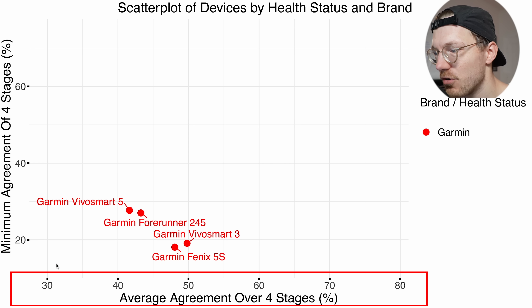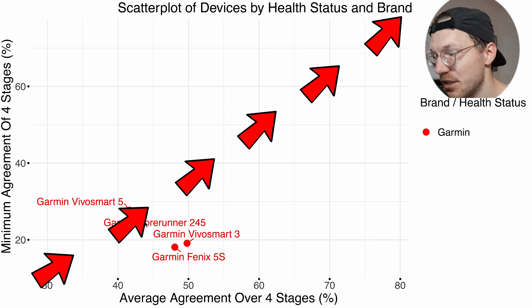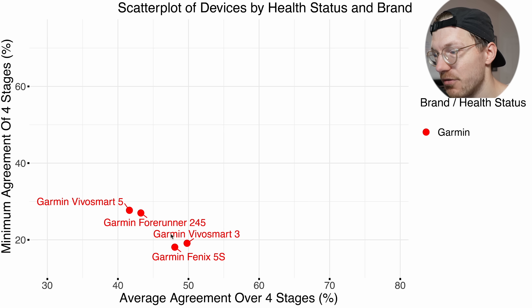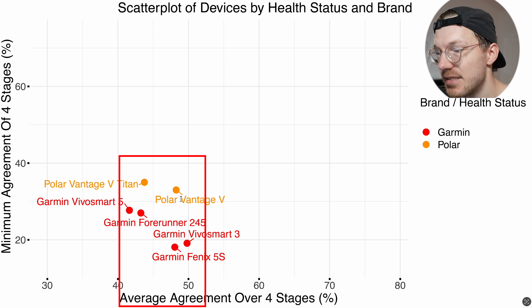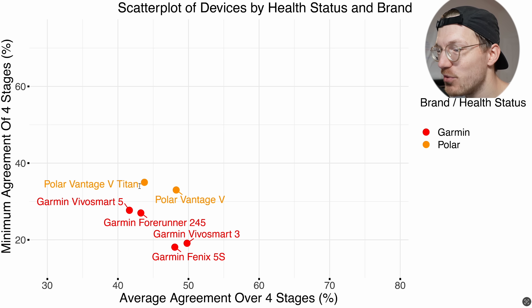This new plot shows on the horizontal axis the average agreement across the four individual sleep stages, and on the vertical axis the agreement of the worst-performing sleep stage for each device — we want devices as far to the top right as possible. Garmin devices in red are toward the bottom left, which is not where you want them. Though these four points come from different studies, they cluster closely together, indicating Garmin likely uses similar algorithms across devices. Polar devices in orange are roughly in the same range on average agreement as Garmin, with only a tiny improvement on the worst sleep stage — overall also not doing great.